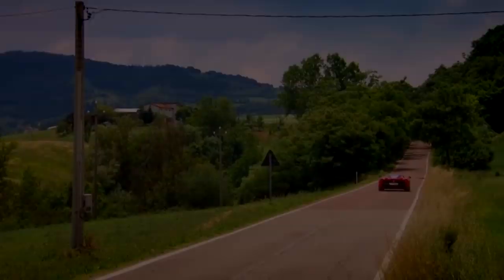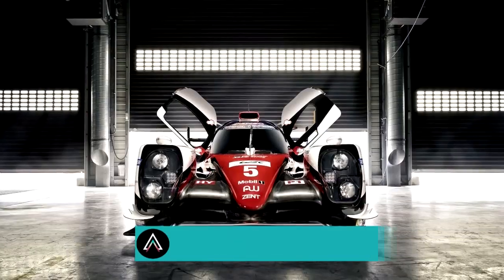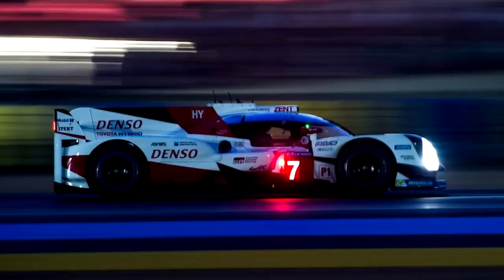Before we fire it up, don't forget to subscribe to our channel and turn on notifications so you'll be the first to know when a new video comes out. Toyota GR Supersport.